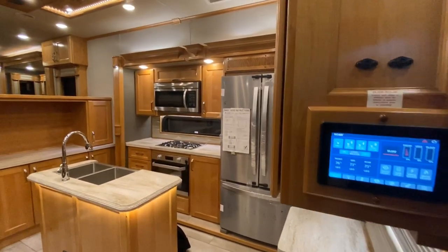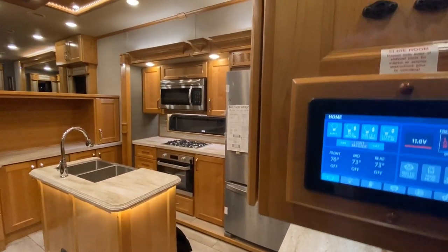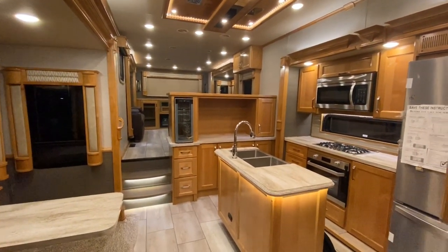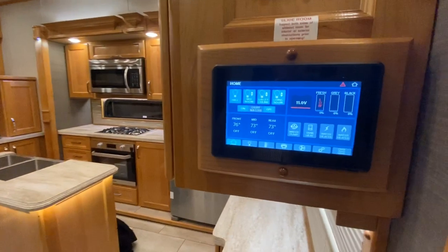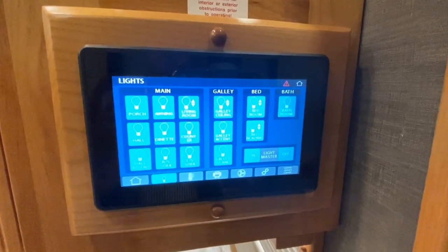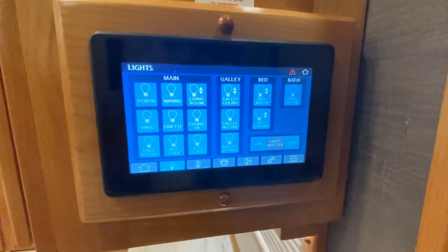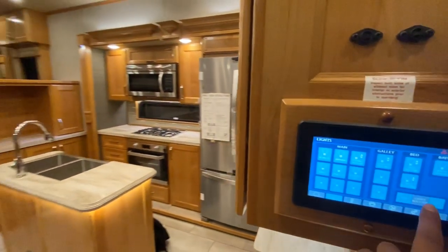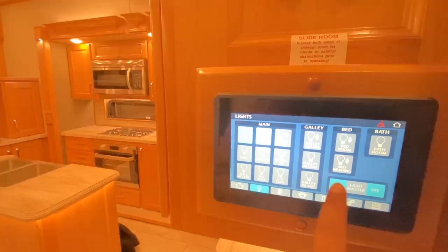We are in a 2020 Vanley Beacon. The first thing we see when we walk in is the multiplex wiring system. This is going to allow us to control the whole coach. I have every single light on right now because it is dark, and if I want to take it off it's pitch black with the press of a button — they're all on.